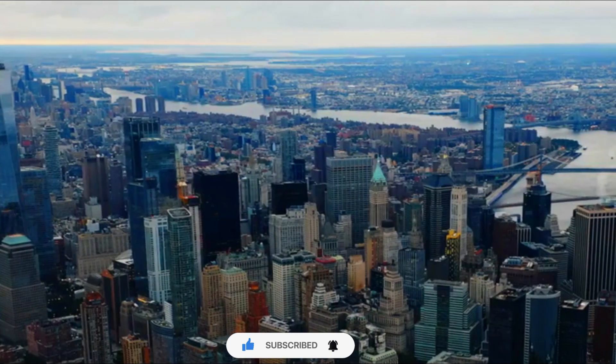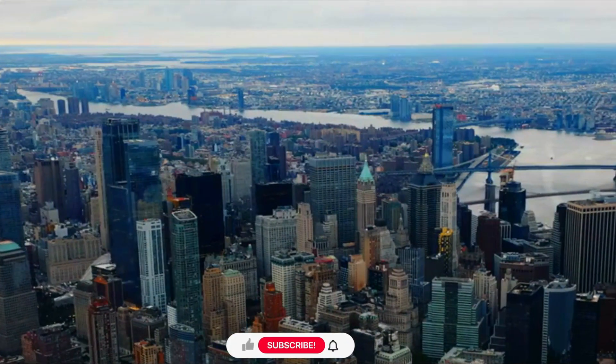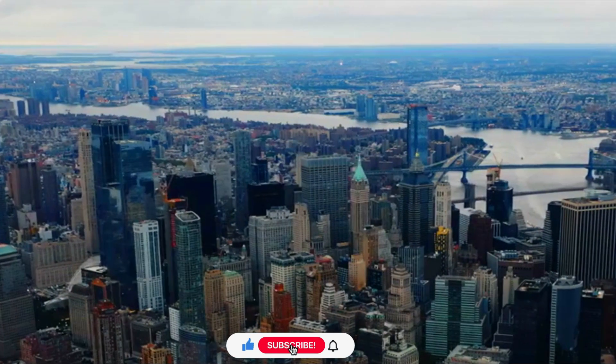Symbolism. One World Trade Center is a symbol of resilience, triumph over adversity, and the spirit of New York City.